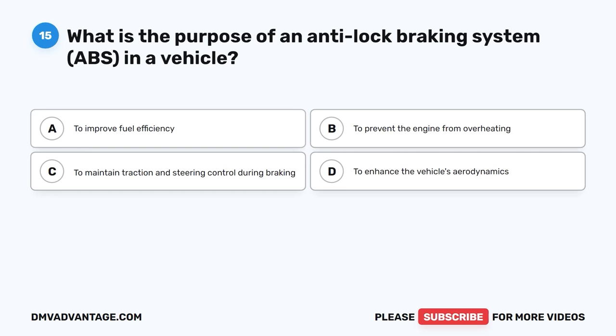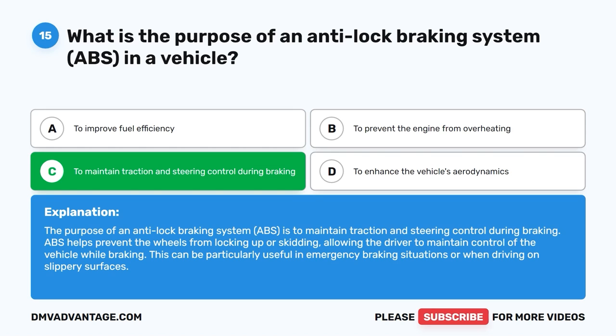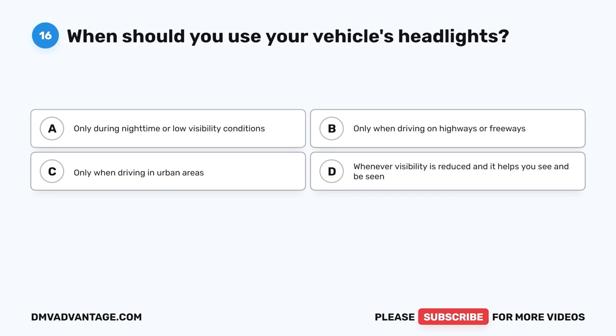Question 15: What is the purpose of an anti-lock braking system, ABS, in a vehicle? The correct answer is C, to maintain traction and steering control during braking. ABS helps prevent the wheels from locking up or skidding, allowing the driver to maintain control of the vehicle while braking. This can be particularly useful in emergency braking situations or when driving on slippery surfaces.